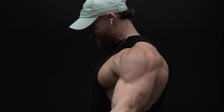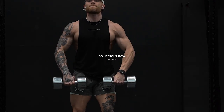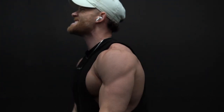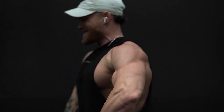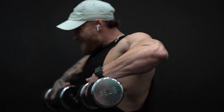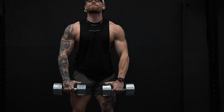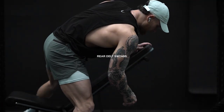Continuing to hit our side delts with a dumbbell upright row. The upright row gets a lot of slack for being a dangerous movement, but so can any movement done improperly, so really focus on your form. The key is not to pull too high — don't pull the dumbbells higher than chest level, and keep your hands pretty wide. Think about pulling the dumbbells up and apart at the top of the movement, lead with your elbows toward the ceiling. Personally, putting my thumbs on top of the dumbbell helps me with activation — try it out. Three sets of 10 to 12 reps.